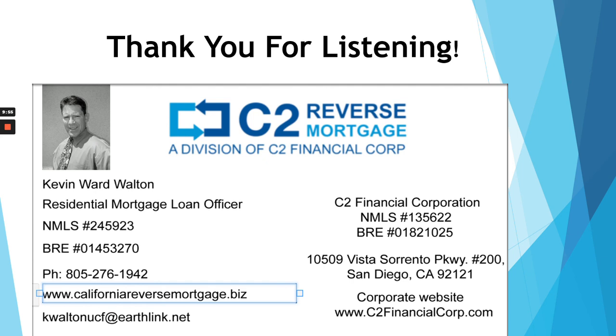This information is valid as of July 2021. As time goes by, reverse mortgage rules can change and fluctuate. Again, my name is Kevin Walton; I'm with C2 Reverse. My contact information is on the slide. If you have any questions or concerns about a California reverse mortgage, please feel free to reach out — email me, call me, text me. I'd be happy to answer any questions you may have. Thanks for spending this time and watching this video.